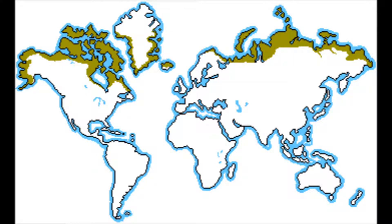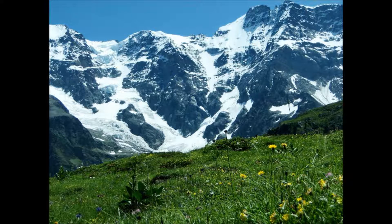The biome, the tundra. The habitat, treeless. The tundra is recognized for its frosty landscapes, low temperature, poor nutrients, and short growing season due to permafrost, a layer of permanently frozen ground just below the surface.